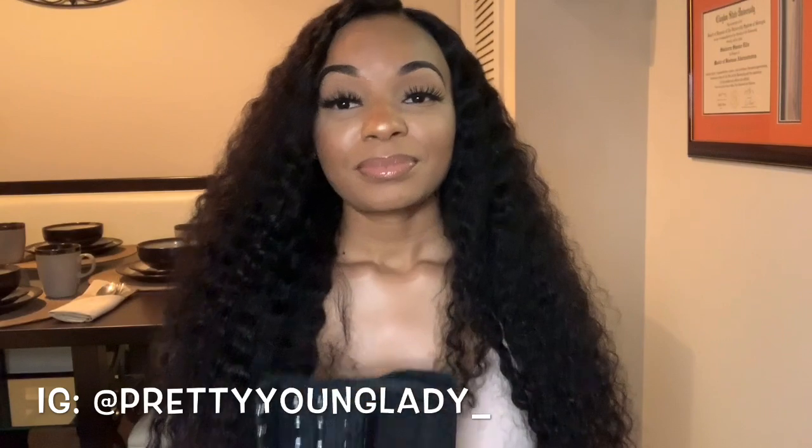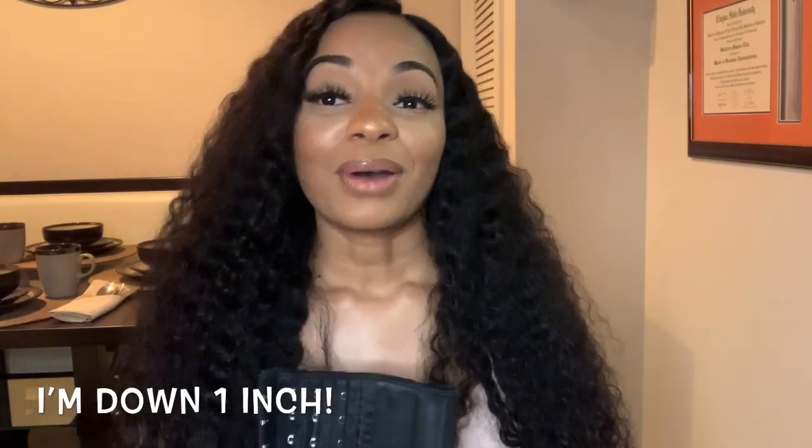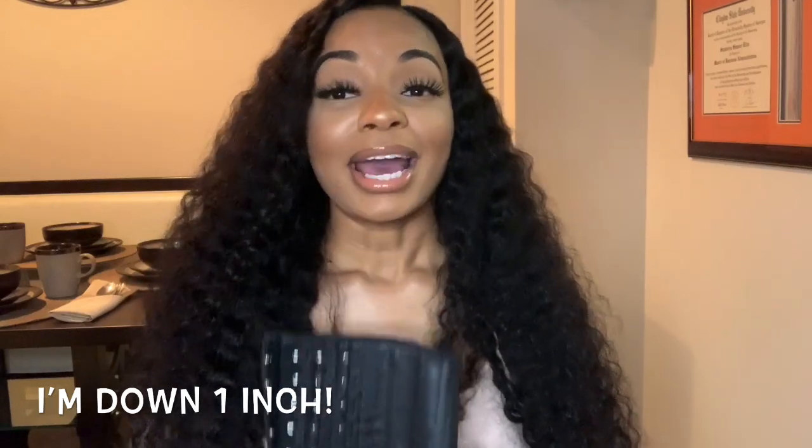As a one month update: I have lost one inch in my waist. I started off at 25 inches and now I'm at 24 inches. I actually lost this one inch within the first three weeks.